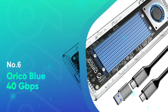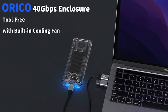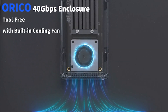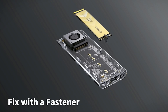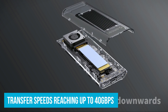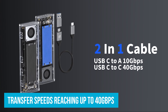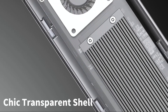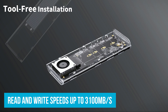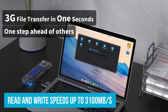Number 6: Oracle Blue 40GBPS. For those needing high-speed data transfer without spending too much, the Oracle Blue 40GB per second NVMe M.2 SSD enclosure is a solid choice. With transfer speeds reaching up to 40GB per second, it handles large files with ease. After installing an NVMe SSD, you can expect read and write speeds up to 31,000 MB per second, making it perfect for gaming, video editing, or quick backups.